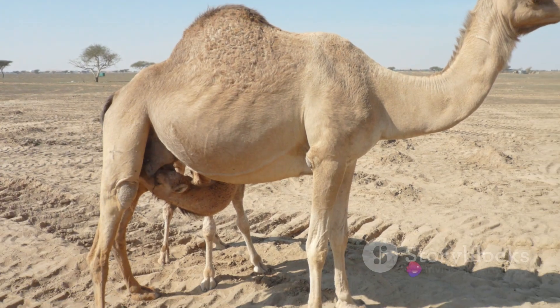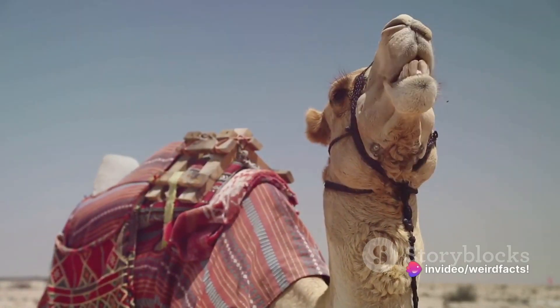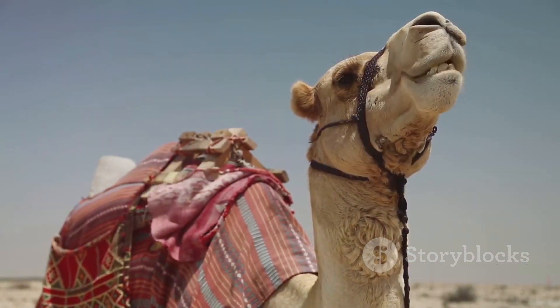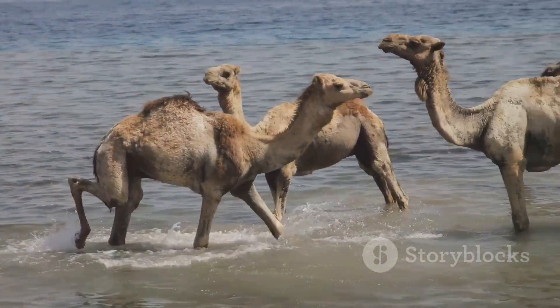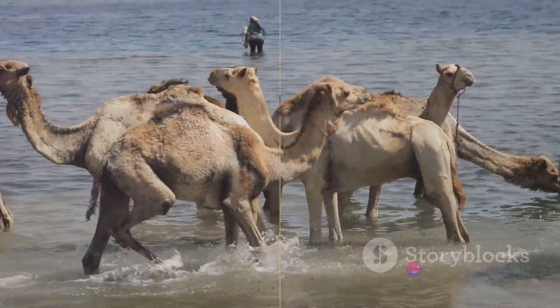Now let's talk about their drinking prowess. After a long journey through the arid desert, a thirsty camel can gulp down up to 40 gallons of water in one go — about the equivalent of filling up a small bathtub. This extraordinary ability allows camels to rehydrate faster than any other mammal.